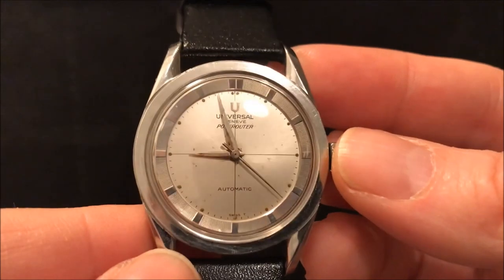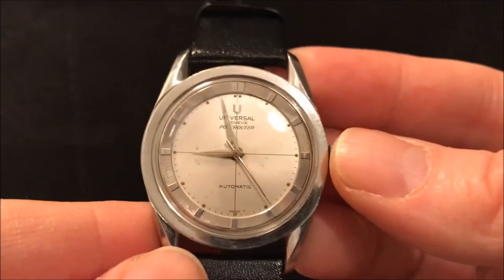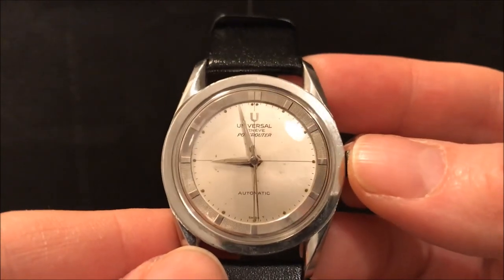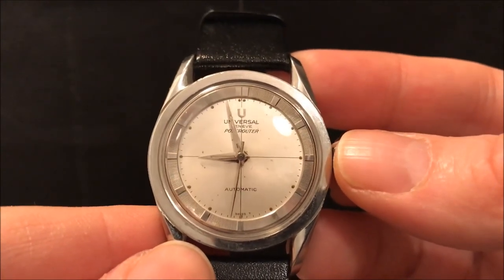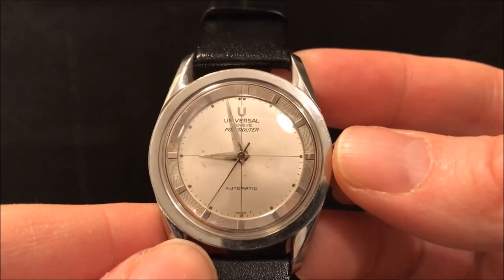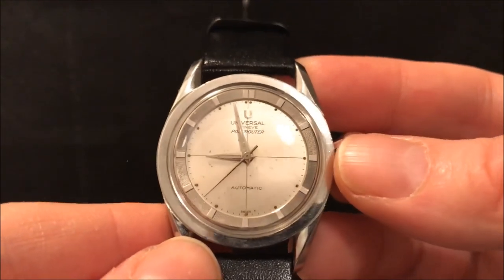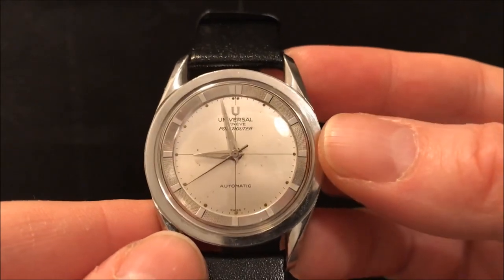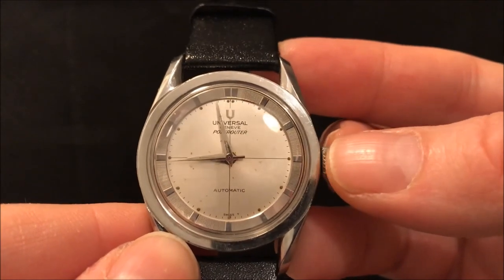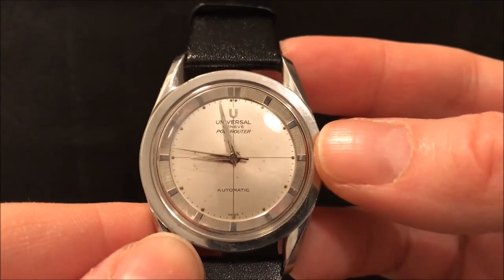This classic Pole Router shape was designed by Gerald Genter, who also designed many other iconic watches including the Patek Philippe Nautilus, the AP Royal Oak, and the Omega Pipe and Constellation amongst others. Back in the day, Forbes rated Universal Geneva as a brand up there with Rolex and IWC, and definitely a step above the likes of Omega and Longines.